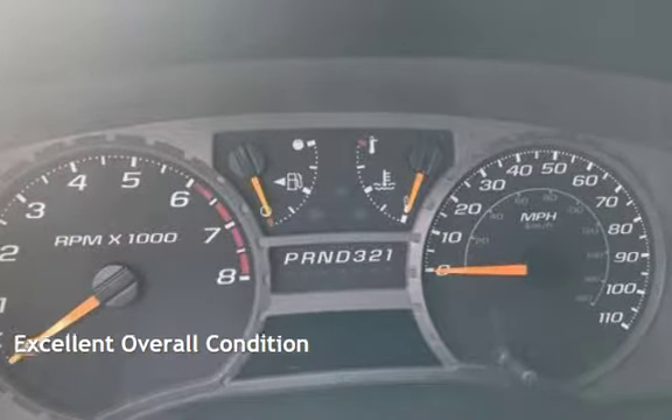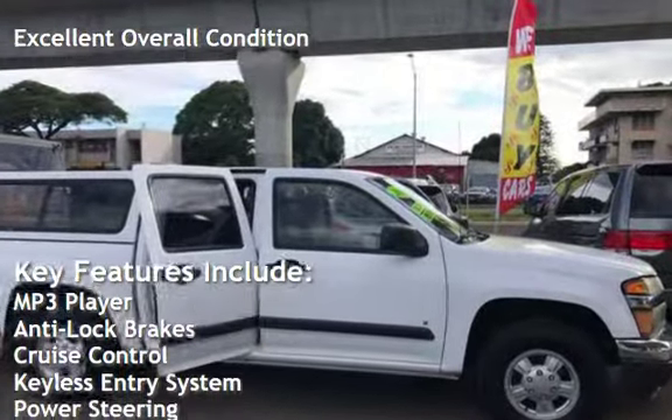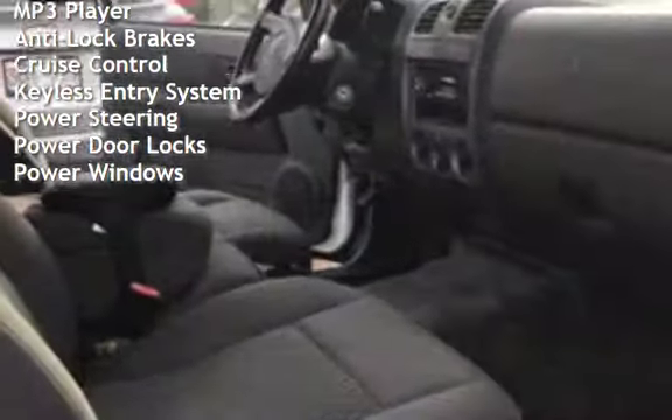This vehicle is in excellent overall condition. Key features include an MP3 player, anti-lock brakes, cruise control, keyless entry, power steering, power door locks, and power windows.